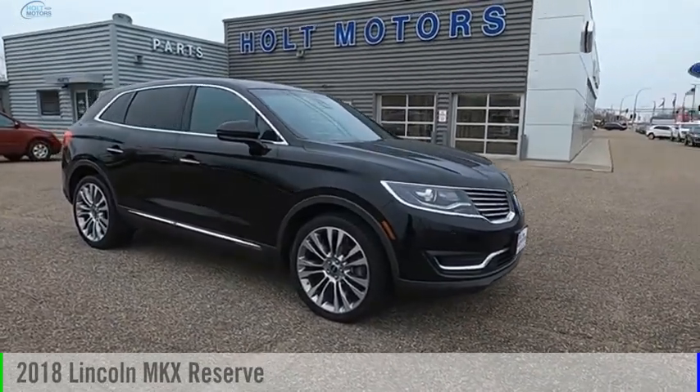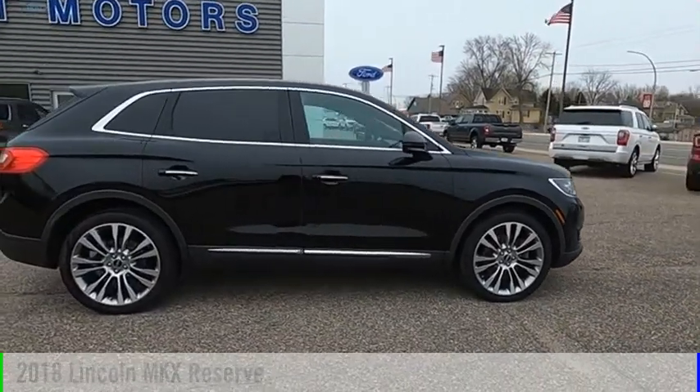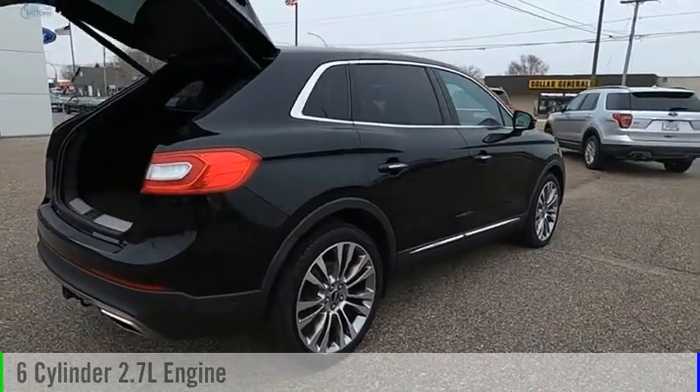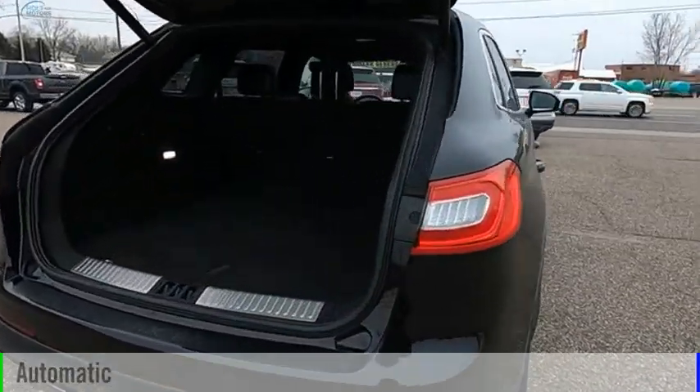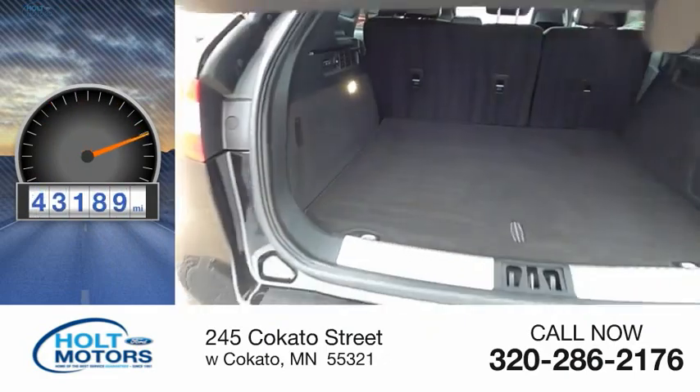You are going to love the 2018 Lincoln MKX. This vehicle is powered by an all-wheel drive, six-cylinder, 2.7-liter engine and comes with an automatic transmission. This vehicle has less than 45,000 miles.